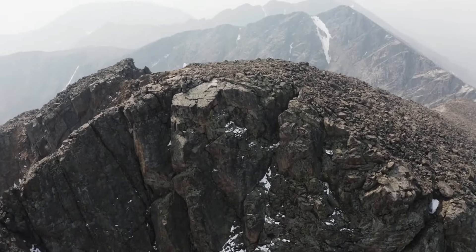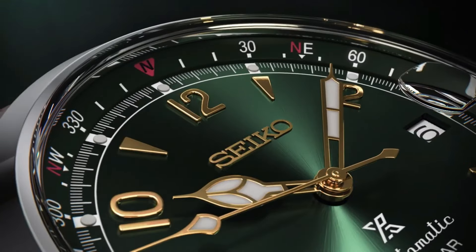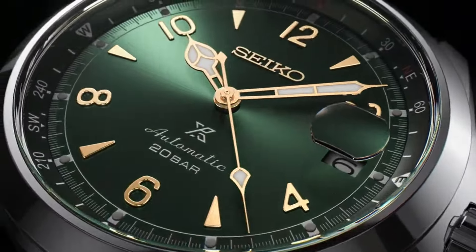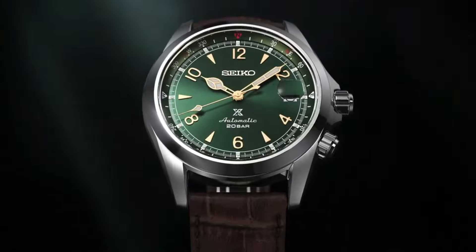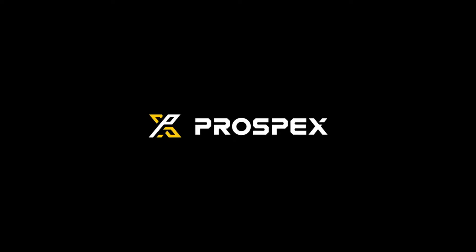Cyclops lens. Sapphire crystal with anti-reflection coating. Screw-down crown. Item shape: round. Crystal material type: sapphire crystal. Display type: analog. Clasp: push-button fold-over clasp with safety. Case material: stainless steel, case diameter 39.5mm.